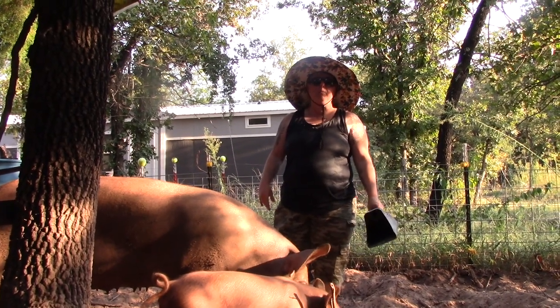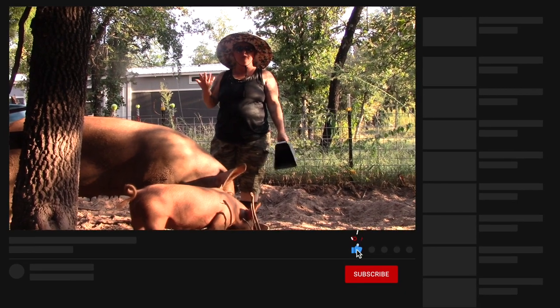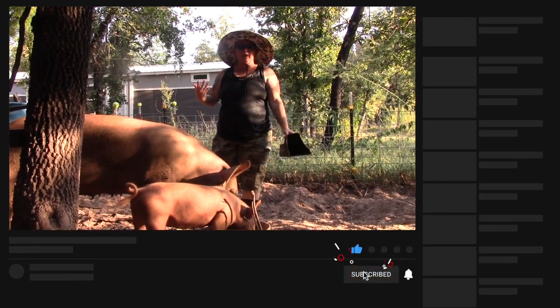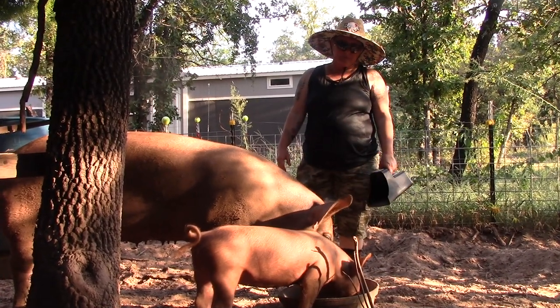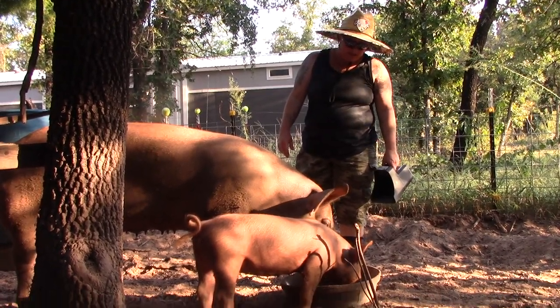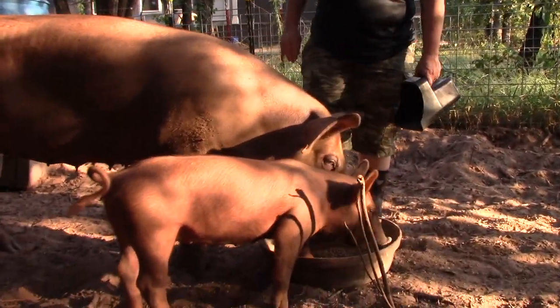Thanks for watching. Remember to like and subscribe to our channel, hit the notification bell for future videos, and thanks again for coming on this journey with the homestead. Say goodbye. This is Peggy and Rosette jumping down on dinner.